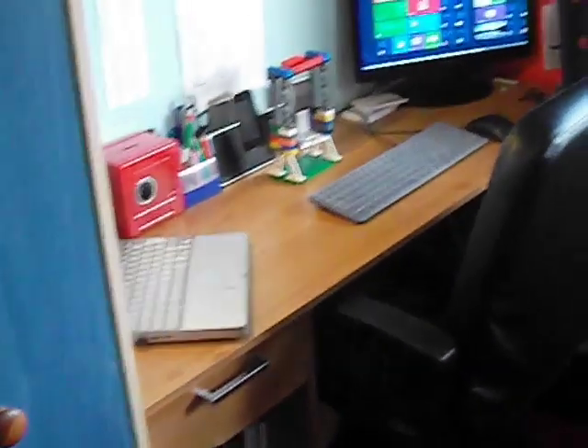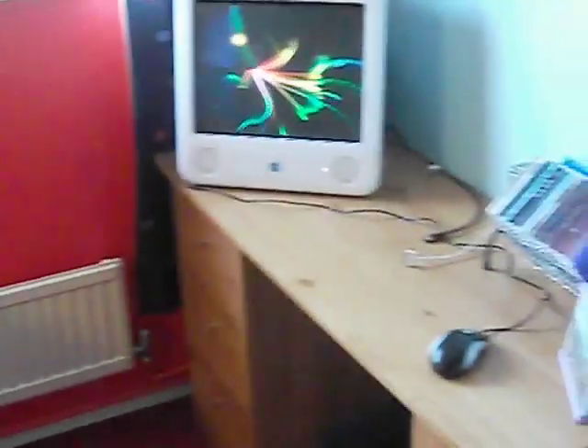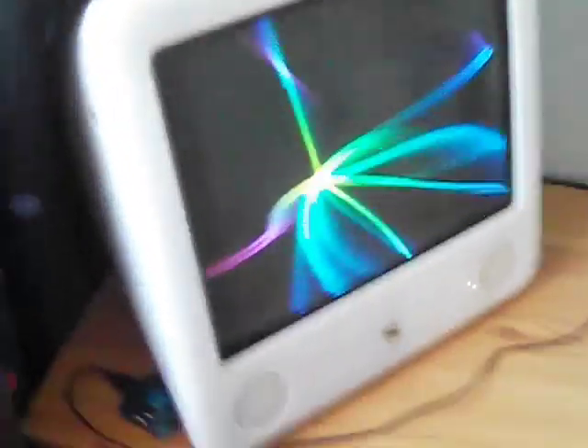I'm going to start off with just a slow pan of my desk. This is basically it, guys. It takes up about half of my bedroom, and it's still in development — it's not final, but it's getting there. So I'm going to start off with my secondary desk, or my media desk as I like to call it. I usually have a keyboard there because I use this for GarageBand, and it runs GarageBand brilliantly, this Mac.